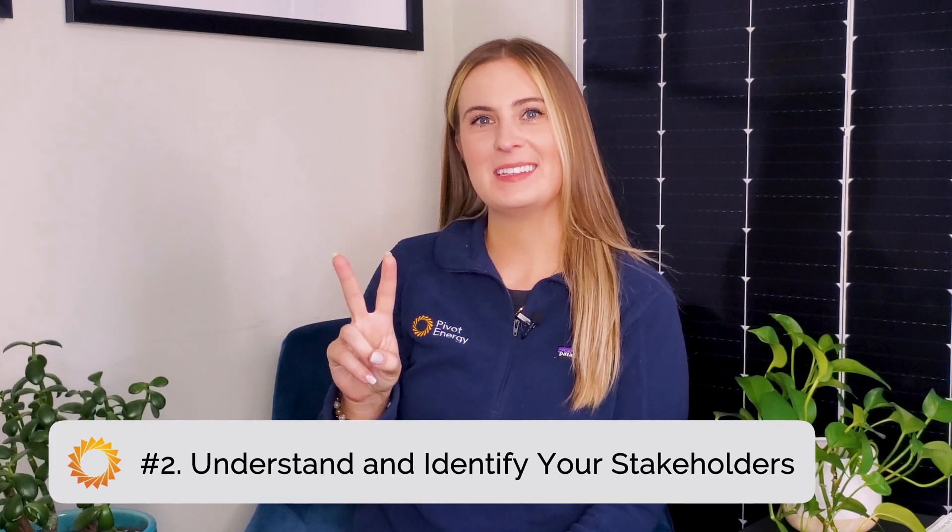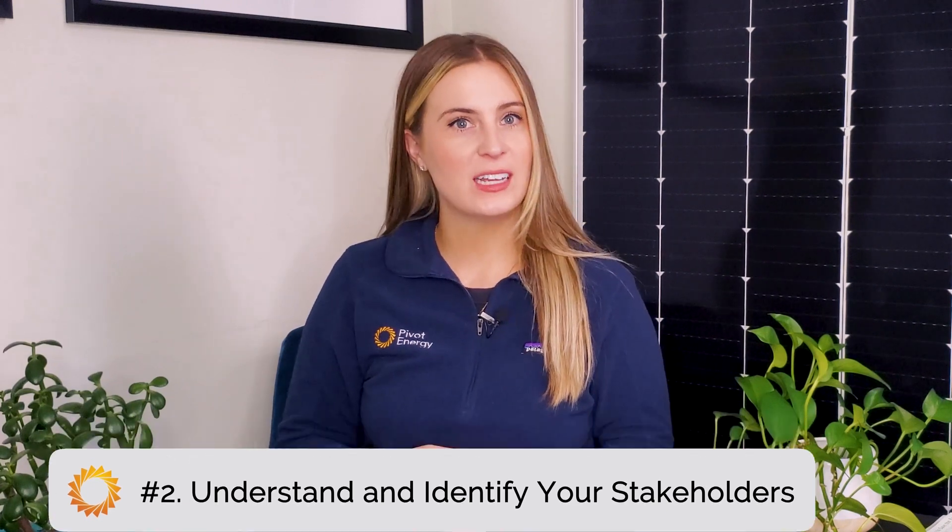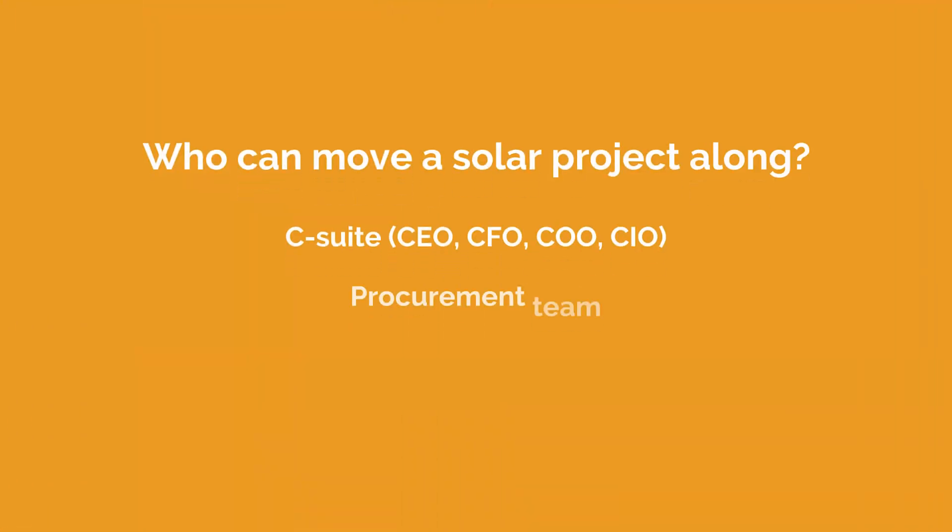Moving on to number two on our list. We recommend understanding and identifying your internal stakeholders in order to know who needs to be consulted when it comes to a solar project — it's crucial to getting a project off the ground. Decision makers that can move a solar project along may include your C-suite, procurement, sustainability, and facilities teams. These teams will be essential in articulating the strategy, approving vendors, allocating budget, and gathering historical energy usage information. Making sure everybody is on board and knowing who will be pulling the strings will help the project move forward smoothly. Your internal team won't necessarily know everything about solar financing, on-site versus off-site solar programs, and what's feasible in the grand scheme of your project — but that's okay. A trusted solar developer like Pivot Energy can walk you through all of those options once you obtain internal buy-in.